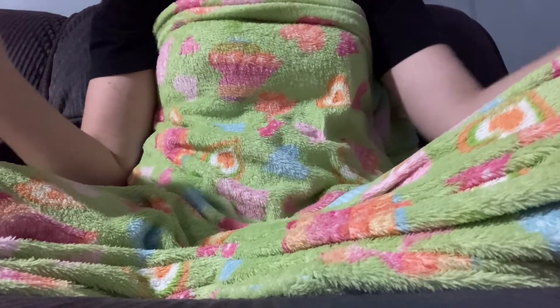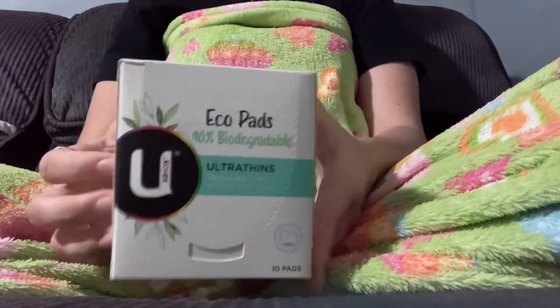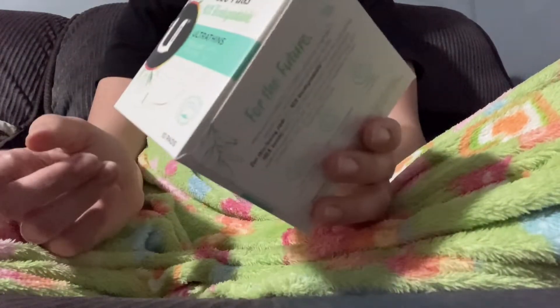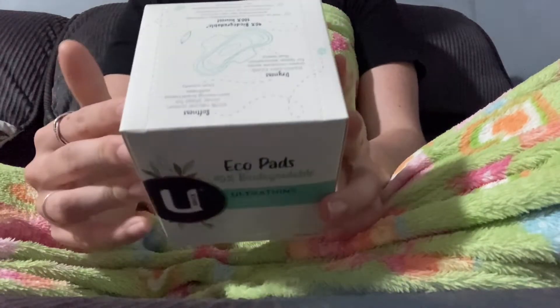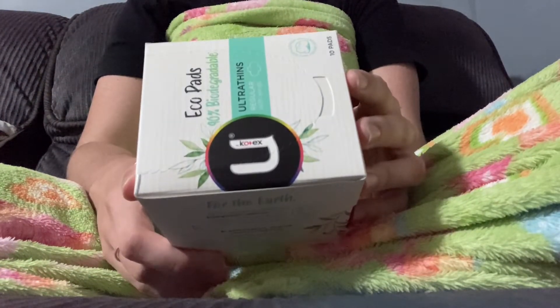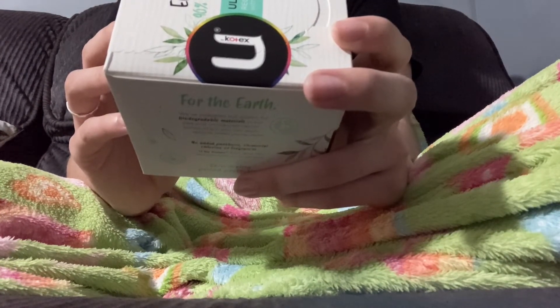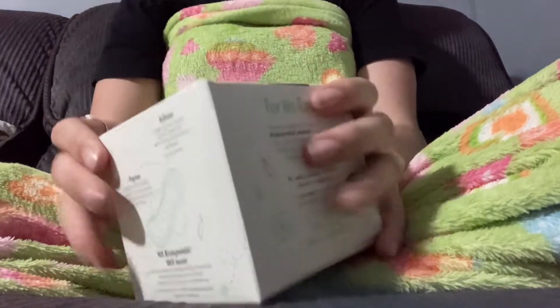Then I went to Big W. The thing I got there I'm really curious about — the U by Kotex Eco pads. They're 90% biodegradable. I couldn't find anything about them on their website and I have no idea if they're just the same as the 100% cotton pads from haul number 5. I'd only seen them at Big W. It says: 'U by Kotex Eco Ultra Thin pads contain 100% biodegradable fibres which comprise 90% of the pad, including the 100% cotton cover sheet. Pad comes in a recyclable carton box and 100% biodegradable pouch wrapper.'